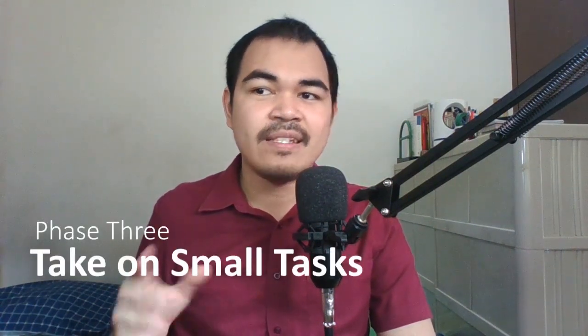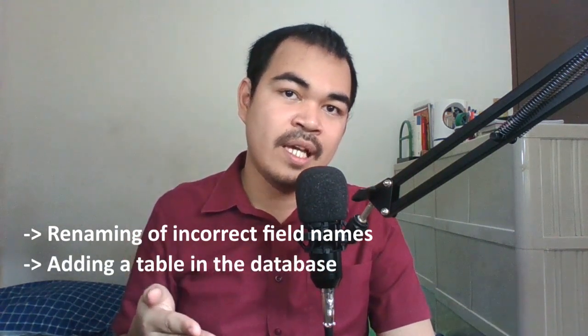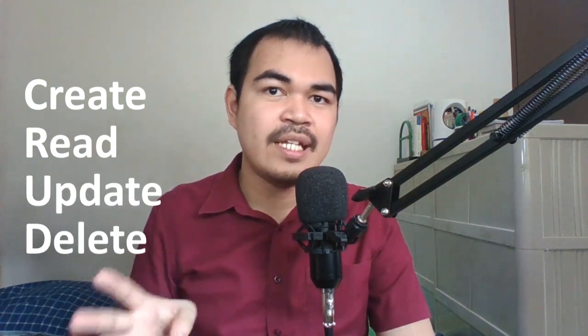But don't worry about the codebase — they don't expect you naman na ma-familiarize yun in a few weeks. No one does. The third phase is yung bibigyan ka na ng mga smaller tasks. These tasks may include renaming of incorrect field names, or adding a table in a database, or pwede rin CRUD activities. CRUD, by the way, if hindi nyo pa alam yung term, stands for create, read, update, delete, which is mainly the basic operations in a database.